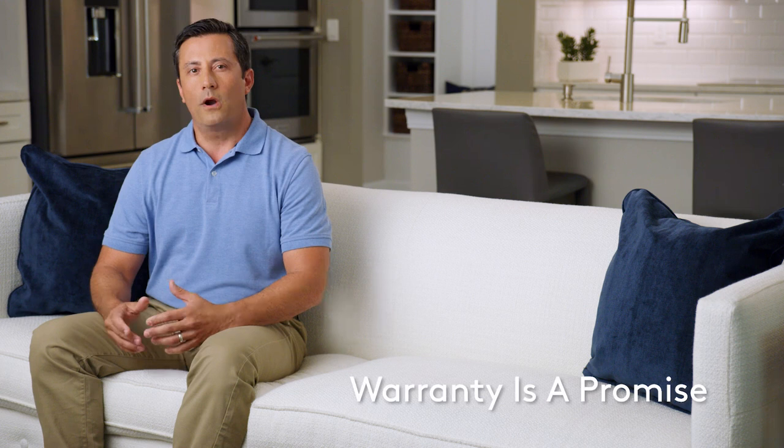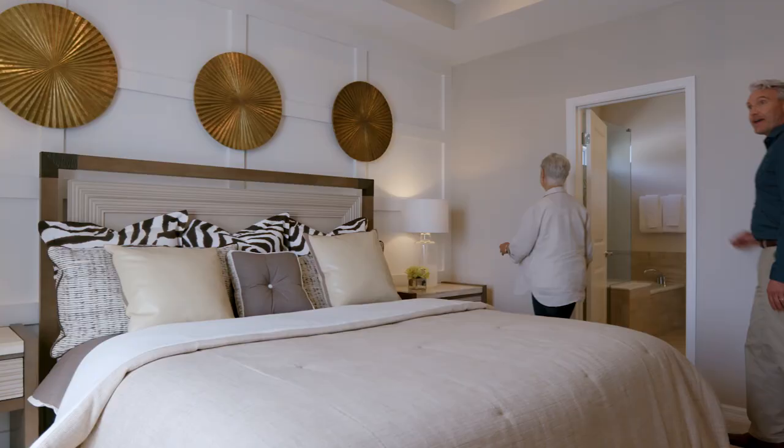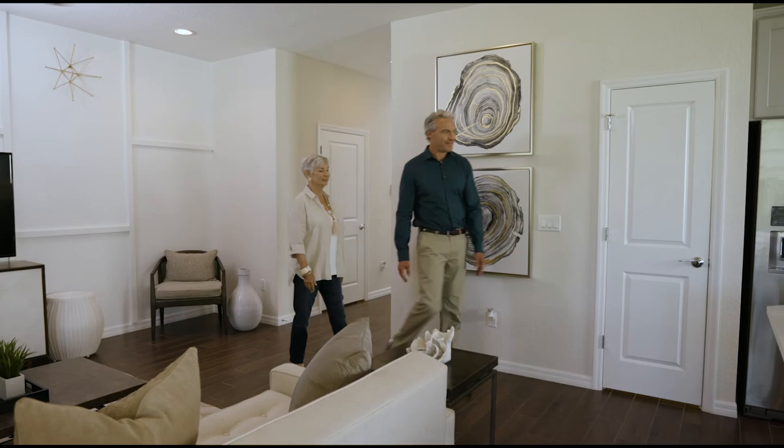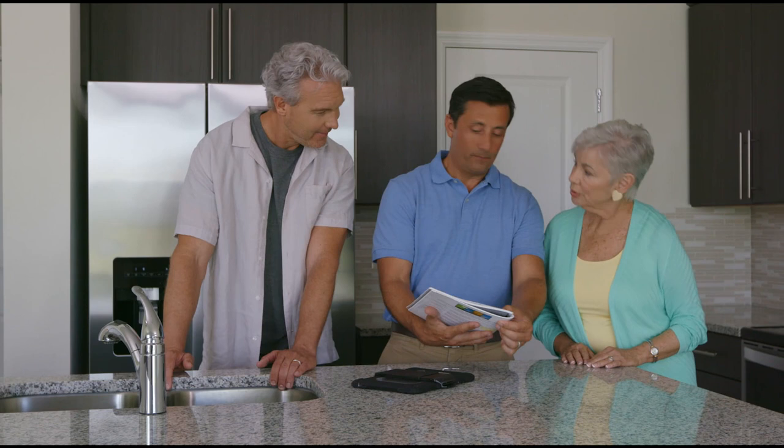A warranty is a promise from your builder to you to stand behind your new home. DellWeb builds with the highest quality, so your home will last for years to come. But sometimes unexpected things happen. For those things that go above and beyond regular home maintenance, a warranty plan can help with the process and cost of getting your home back into pristine condition.